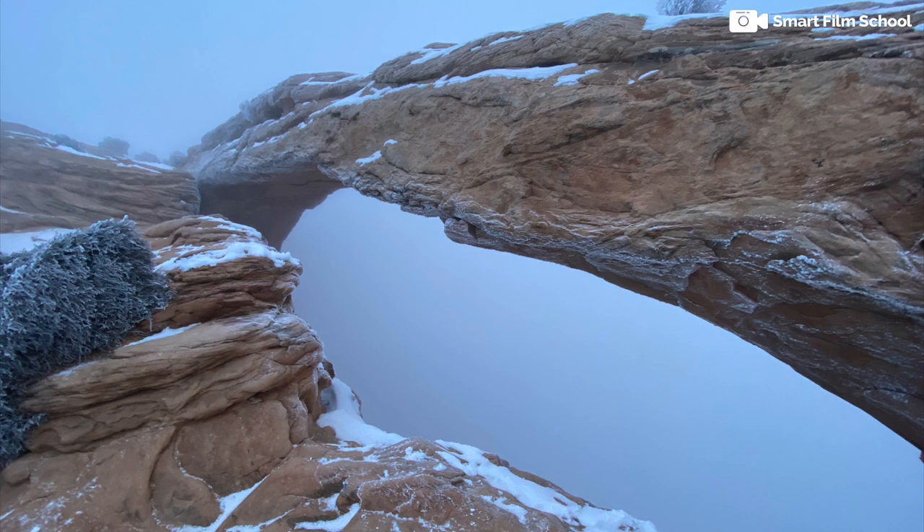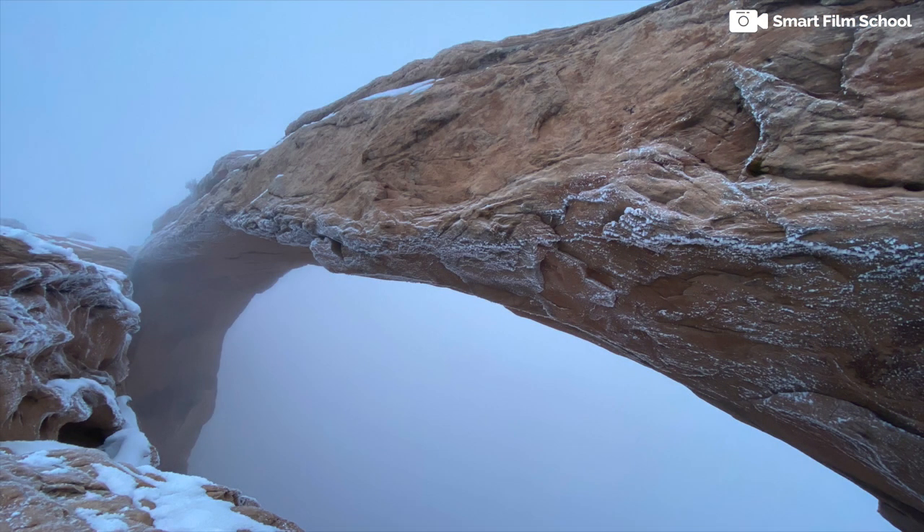It's pretty mysterious. I kind of like it, actually. So it's not the traditional Mesa Arch photo — just a slightly different framing.